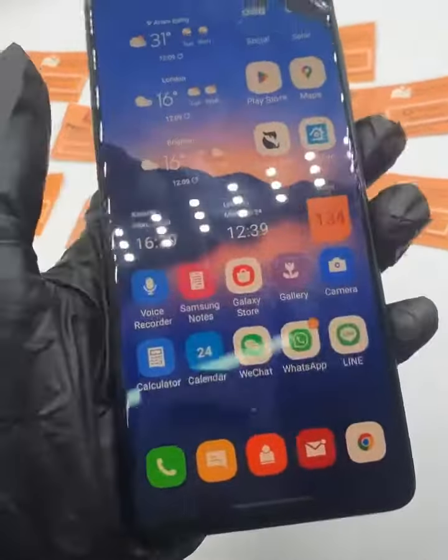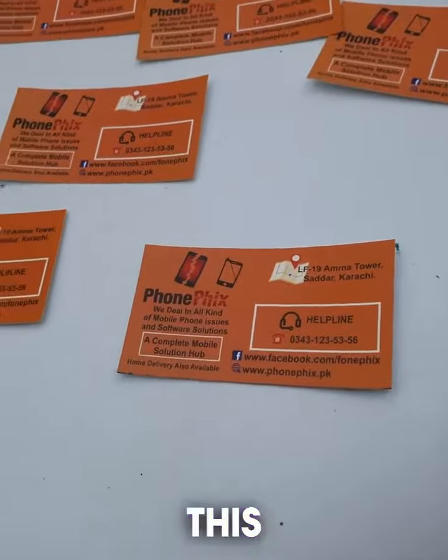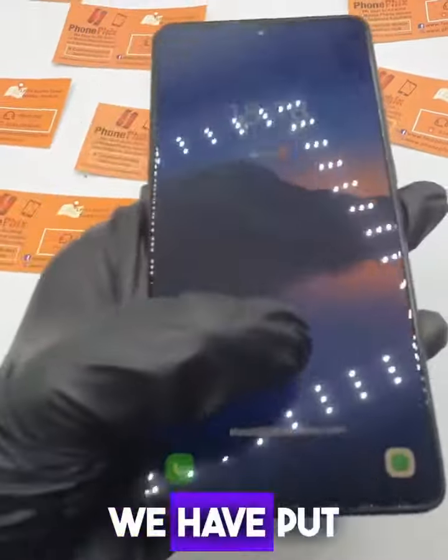And now we will show you the after. This is the after — we have the original new LCD installed.